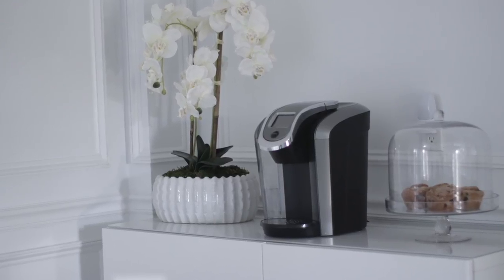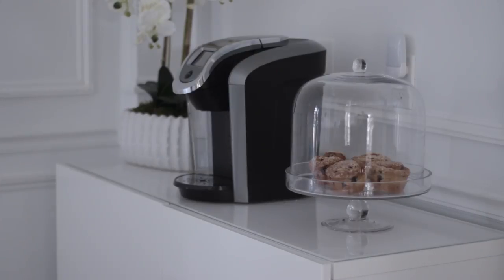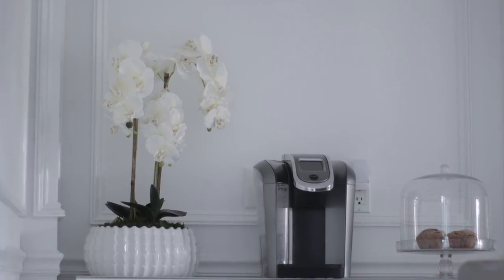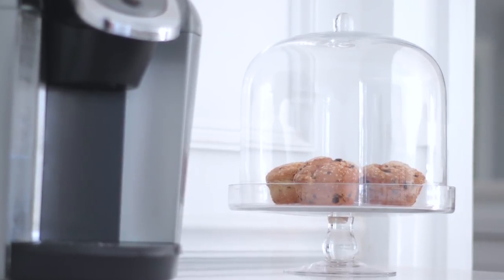On top I have my Keurig, because I have to make my coffee somehow. On one side I have my orchid — I just showed this in my last video, I think it's so pretty — and then on the other side I always keep treats in here, whether it's muffins or donuts.